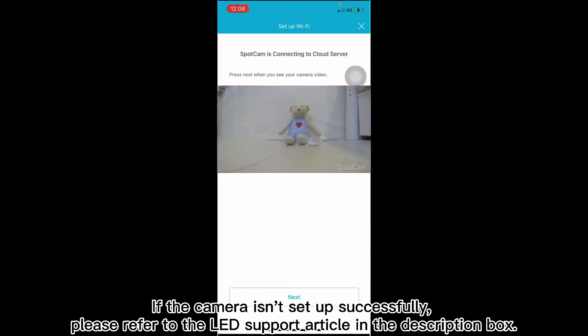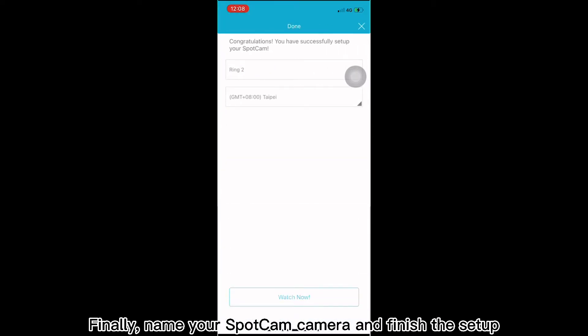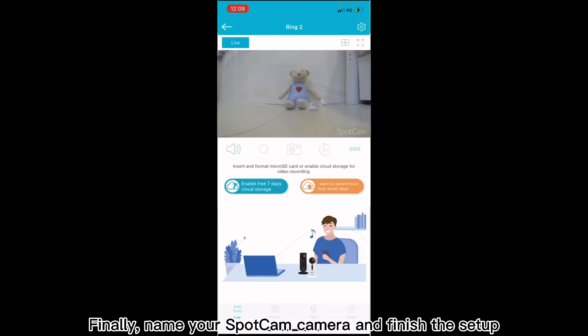If the camera isn't set up successfully, please refer to the LED support article in the description box. Finally, name your SparkCam camera and finish the setup.